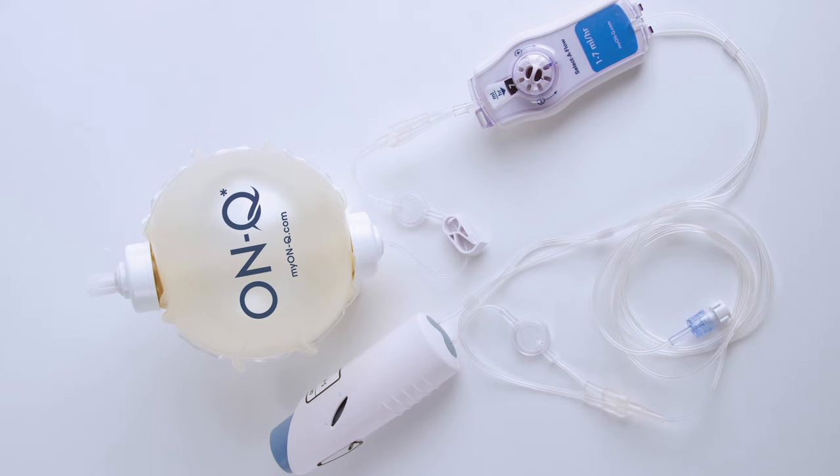The catheter we use is an on-Q pump — a double-lumen on-Q pump that has a container running on both sides. The pump rate is regulated, going from one milliliter per hour to seven milliliters per hour per side, so the maximum is 14 cc's per hour, which is well below the safety threshold. We usually have enough volume to last two to two-and-a-half days. Patients go home with the catheter, and when the pump runs out on post-op day two or three, they pull them out themselves and don't need to come back.